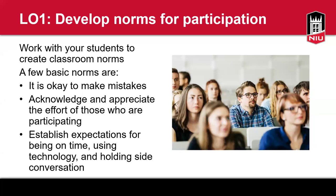First learning objective: develop norms for participation. I really hope you would consider co-generating your class guidelines with your students. This allows students to take part in establishing the type of classroom environment they wish to see. It also makes it easier for you as a professor to reinforce the norm and remind students that they helped create the guideline and agreed to the classroom policy.